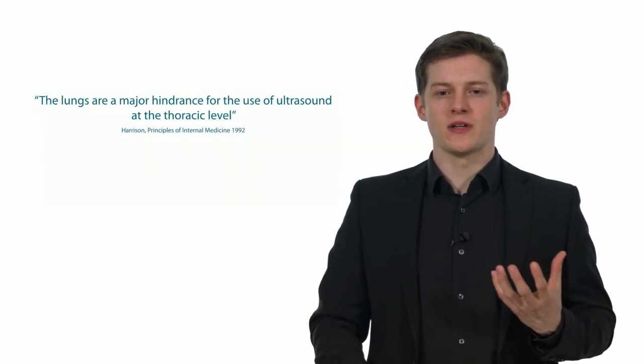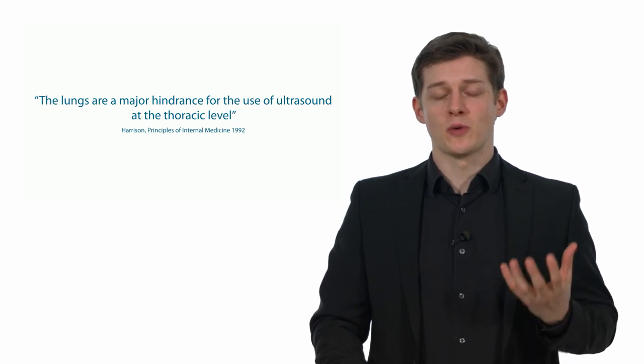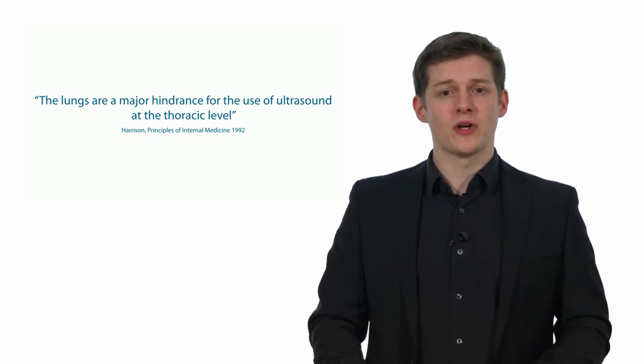The lungs are a major hindrance for the use of ultrasound at the thoracic level — that was what we learned not so long ago. As a cardiologist, I always hated the lung because it prevented me from seeing the heart. In reality, lung ultrasound now has a very firm place in the armamentarium of ultrasound, especially when it comes to imaging patients who have COVID-19 infection.